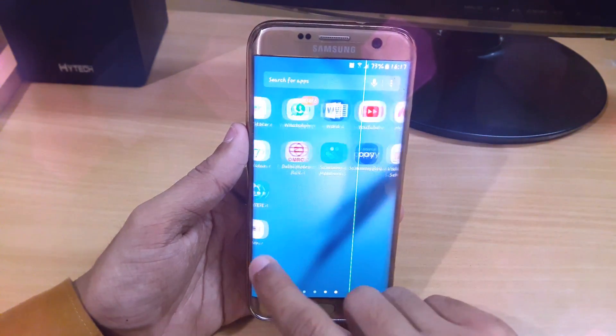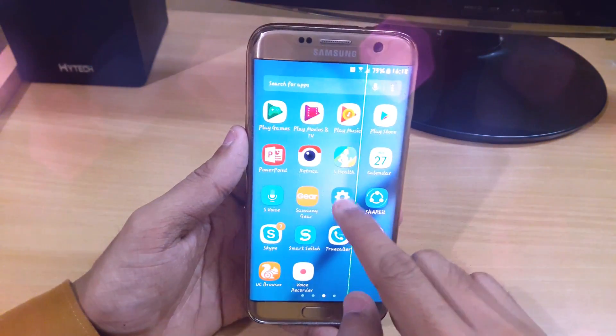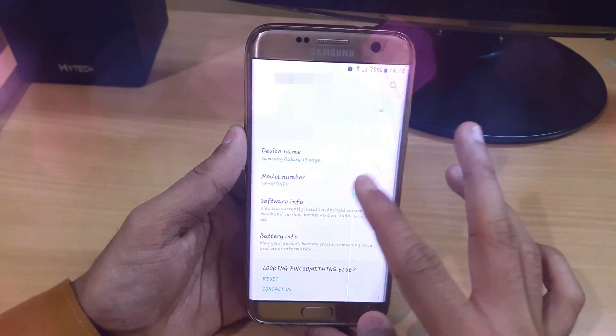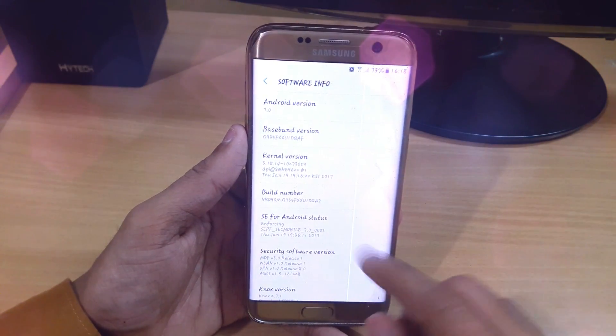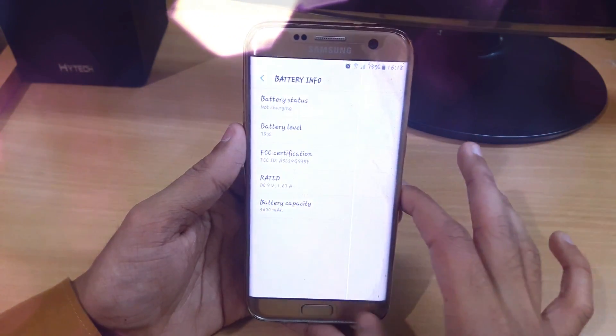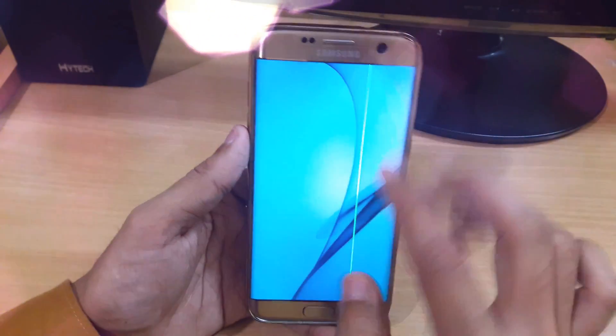I did a separate AnTuTu benchmark test in Geekbench and I'm getting a really good score compared to the previous version. I'm really happy after updating my device. Let's see whether Samsung will update it to Android 8.0 or not.